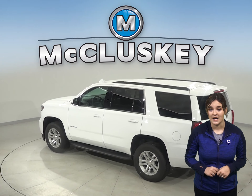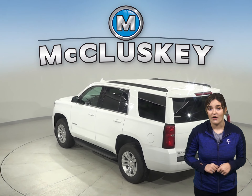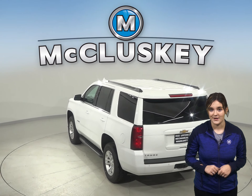Full-time four-wheel drive is optional on the Tahoe, giving added traction for safety in all conditions — not just off-road — like the only system available on the Yukon.